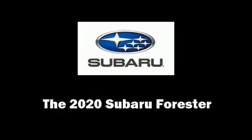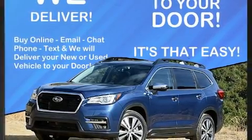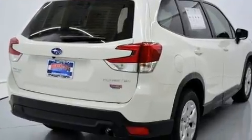Load your family into the 2020 Subaru Forester. Smooth gear shifts are achieved thanks to the 2.5-liter four-cylinder engine, and for added security, Dynamic Stability Control supplements the drivetrain.